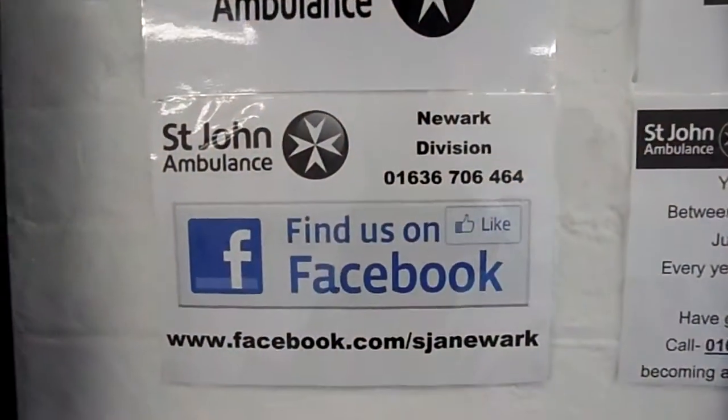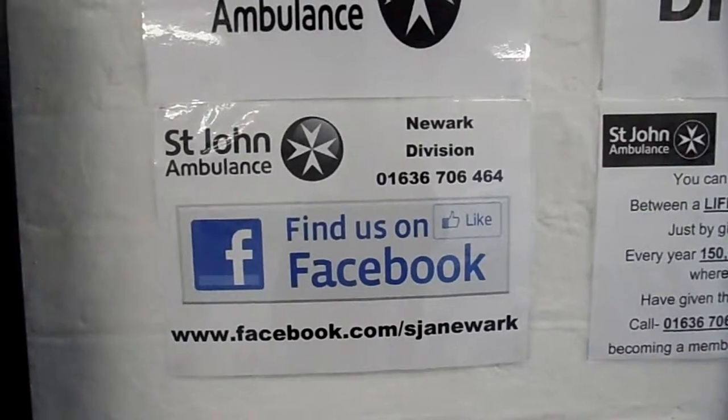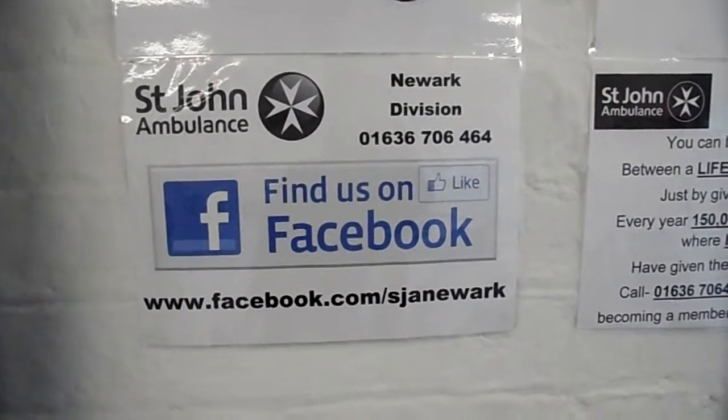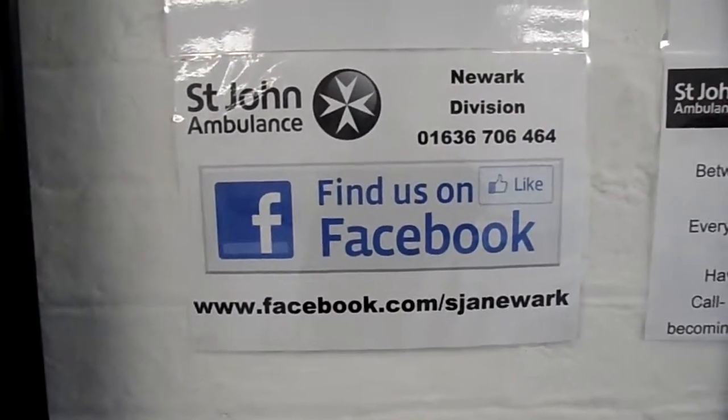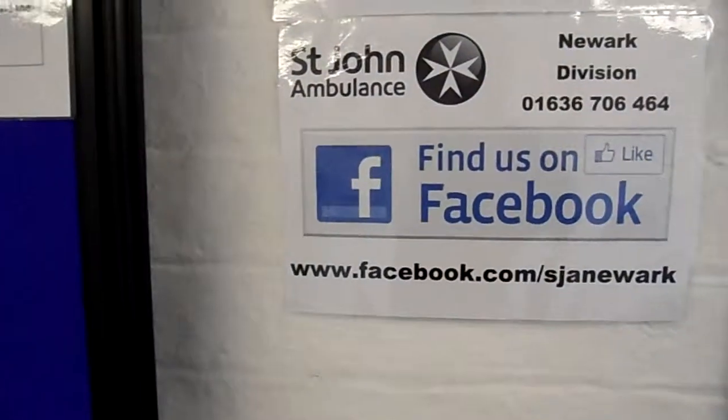We've also got St. John Ambulance on Facebook. You can contact our local number 01636 706 464, or just search Newark St. John Ambulance.